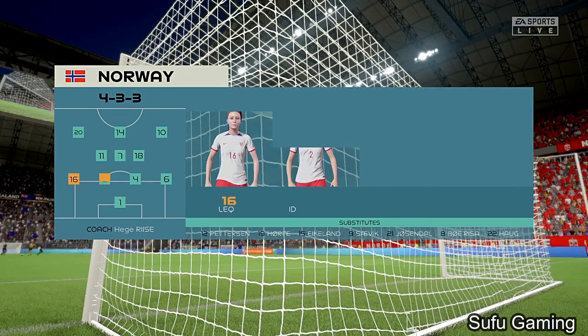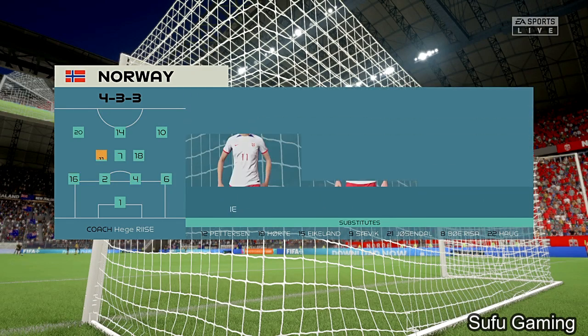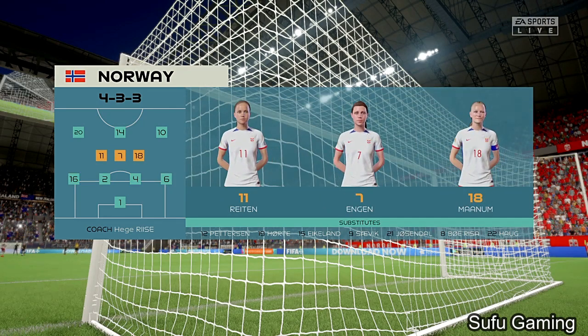The wingers will be key here. They have to choose the right time to go wide and the right time to come infield to support the centre-forward. If they can do that, they're a potent front three — no doubt about that.